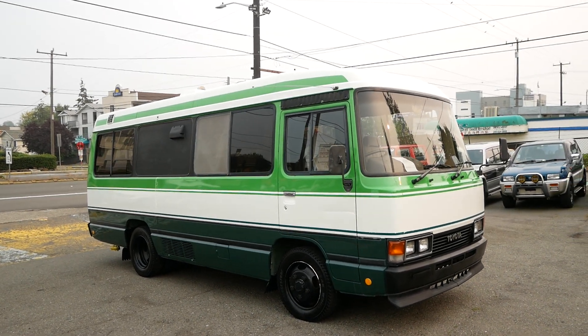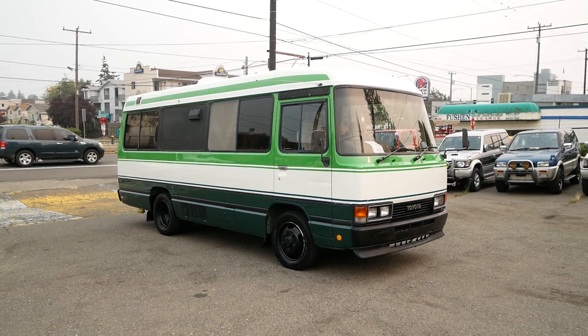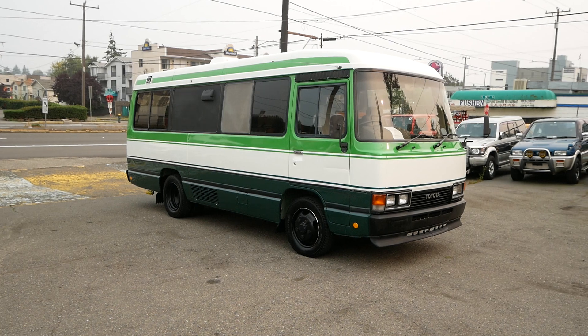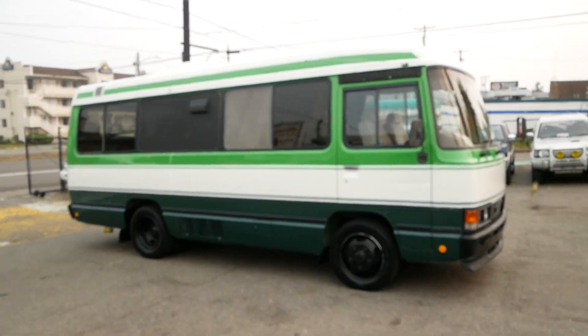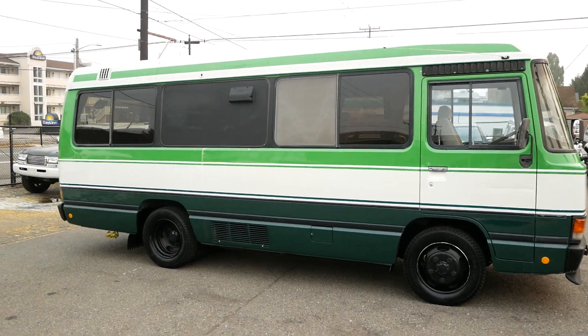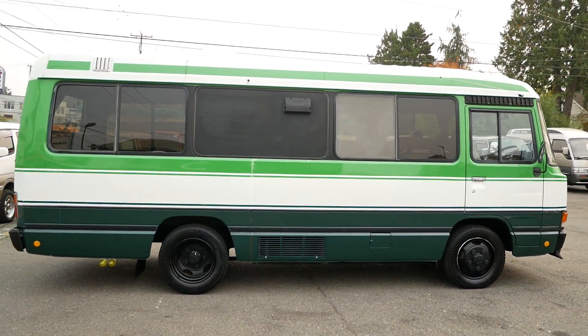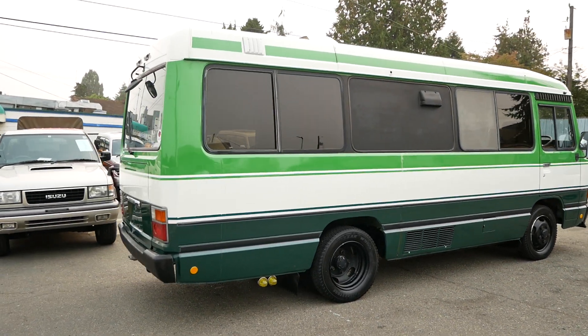Today we're taking a look at yet another Toyota Coaster. This one is a 1992 model, pretty much the same spec as a couple of the others we've had in the past — the camping saloon with this two-tone green livery. Same layout, same engine: the 1HDT turbo diesel that came in the Land Cruiser as well.